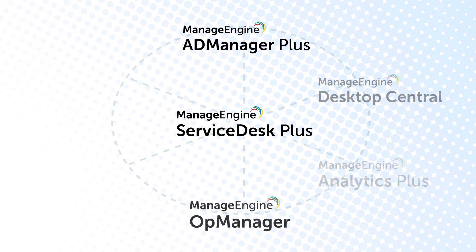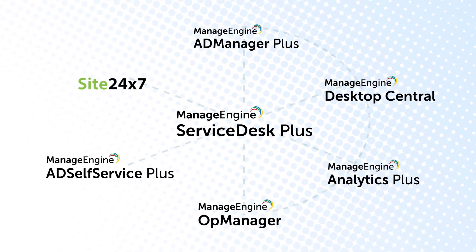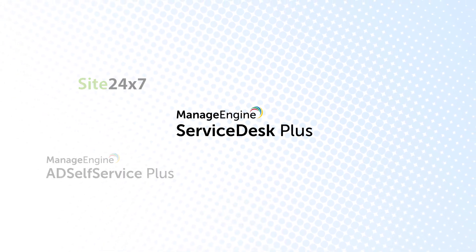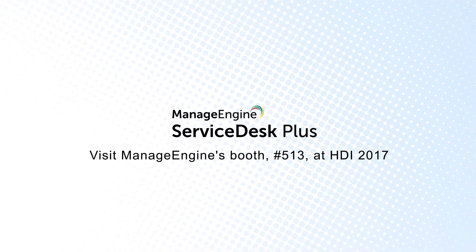Service Desk Plus integrates with leading IT management apps from ManageEngine to transform your service desk into the true control center of your IT. Visit ManageEngine's booth 513 at HDI to learn more.